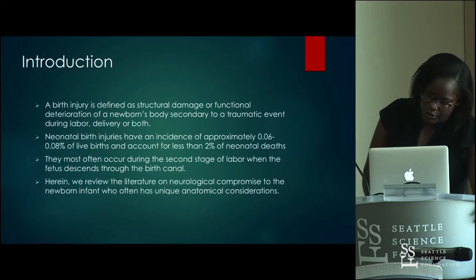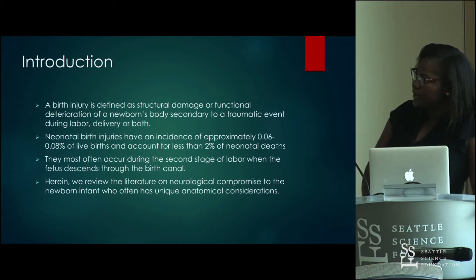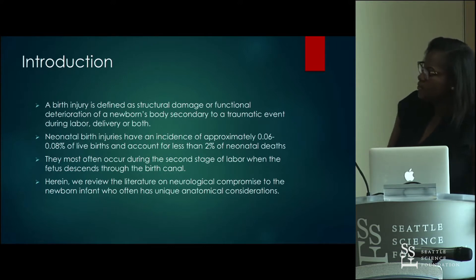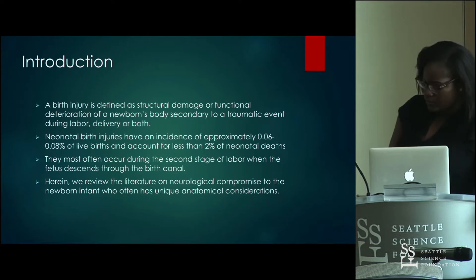A birth injury is defined as a structural damage or functional deterioration of a newborn's body secondary to a traumatic event during labor, delivery, or both. The incidence is approximately 0.08%, and thankfully less than 2% of neonatal deaths. It occurs mostly during the second stage of labor when the fetus is passing through the birth canal, and we're talking about neurologic compromise to the fetus during this process.